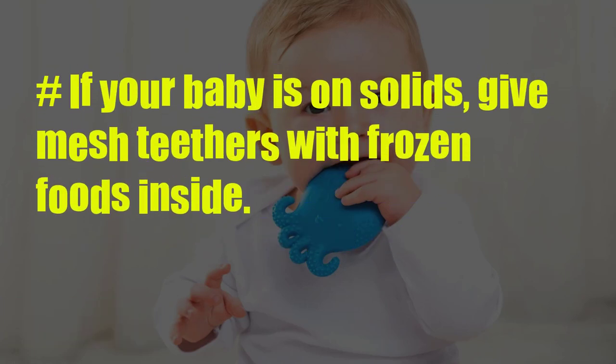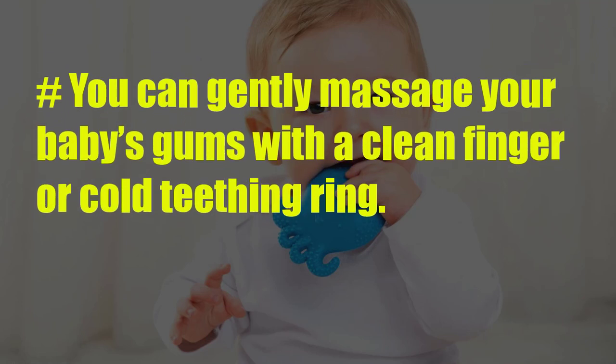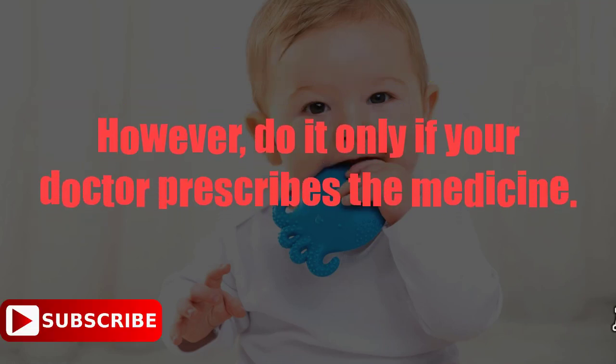If your baby is on solids, give mesh teethers with frozen foods inside. You can gently massage your baby's gums with a clean finger or cold teething ring. Give acetaminophen or ibuprofen for infants above 6 months of age to reduce the pain; however, do it only if your doctor prescribes the medicine.